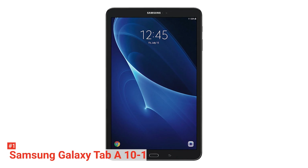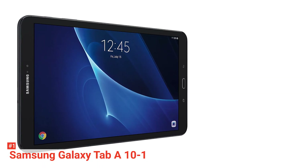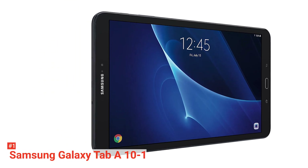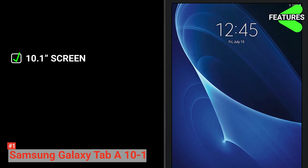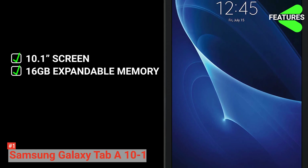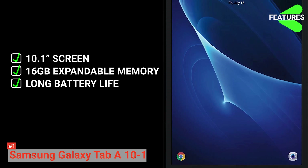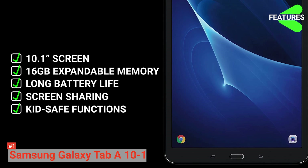The Galaxy Tab A10.1 also comes with advanced multitasking tools. You can conveniently open two apps side by side so you can chat with friends online while watching your favorite shows. The Samsung Galaxy Tab A10.1 key features are: 10.1-inch display screen, 16GB internal memory expandable up to 256GB, long-lasting battery with octa-core processor, screen sharing with Quick Connect, and kid-safe and multitasking functions.